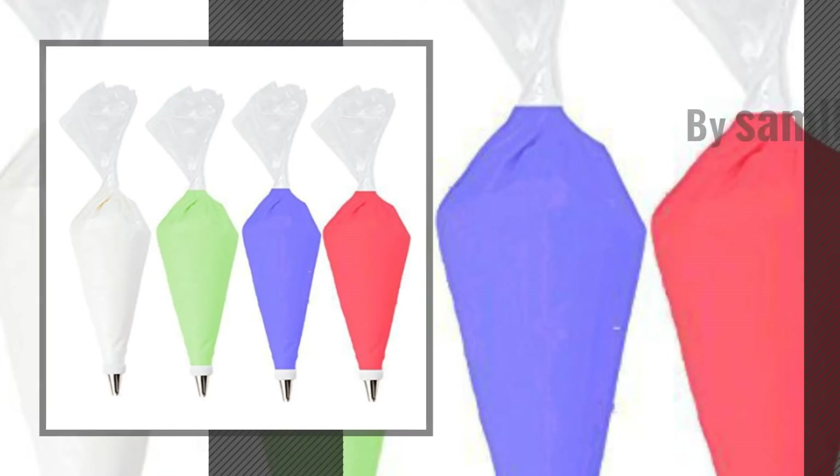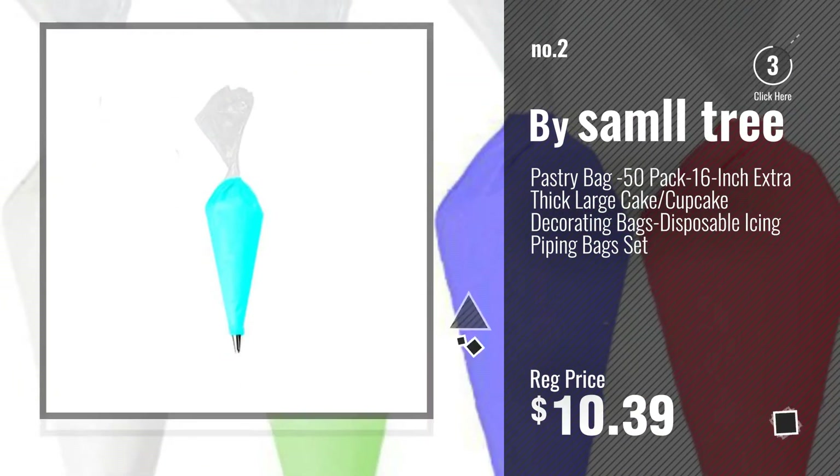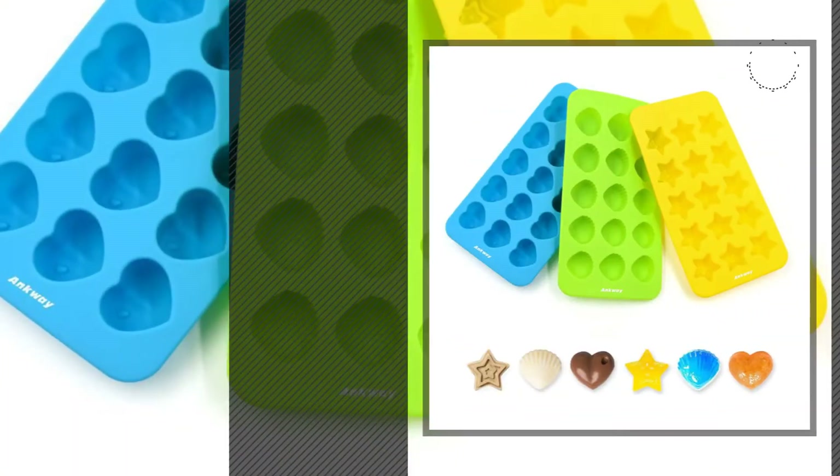Number 2, by Samuel Tree. Number 3, by Angway.